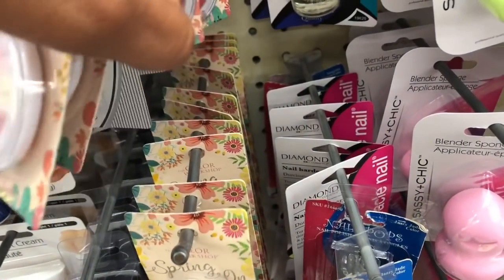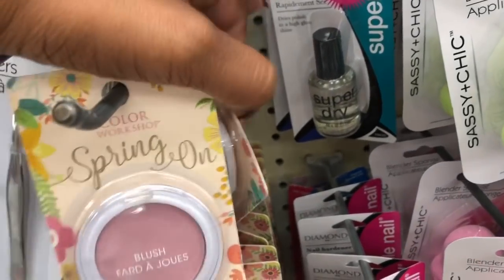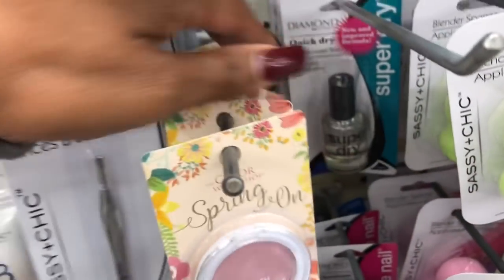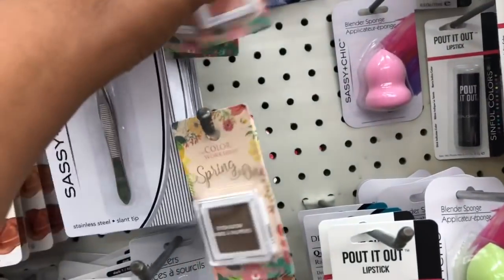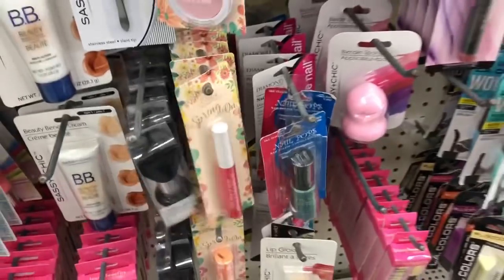I thought all of the blushes were too light, but wait — they have some darker colors. So I'm definitely going to try a blush too. They have a few shades and it looks like they have one color which might go with my skin tone. They only have these gold single eyeshadows, and I've been trying a lot of Dollar Tree eyeshadows — haven't found one I really really liked yet.